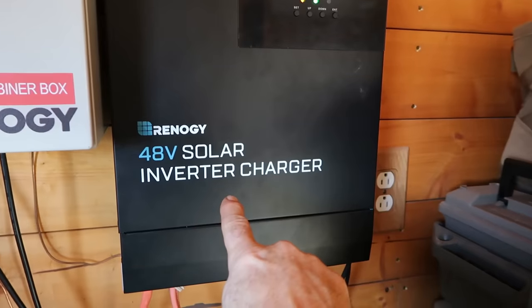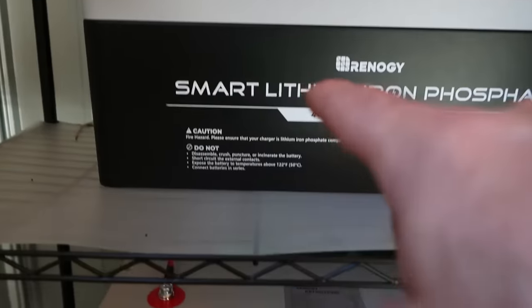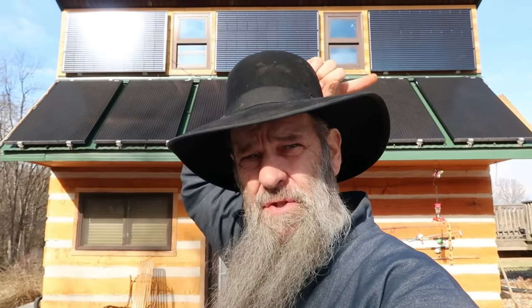So this is full disclosure and buyer beware. They sent a DC combiner box, a 48-volt solar inverter charger, and three smart lithium iron phosphate 48-volt 50-amp-hour batteries. They stayed on the emails and walked me through the whole process. We've had the system up and running now for almost 30 days. The solar panels we already had, but they weren't connected properly. I talked to those guys about the setup and they got me hooked up properly. These three solar panels are hooked together, these three are hooked together, and these three are hooked together.